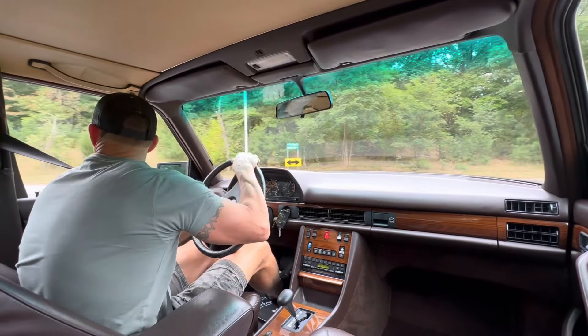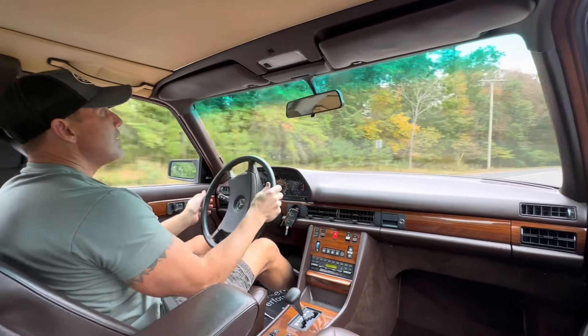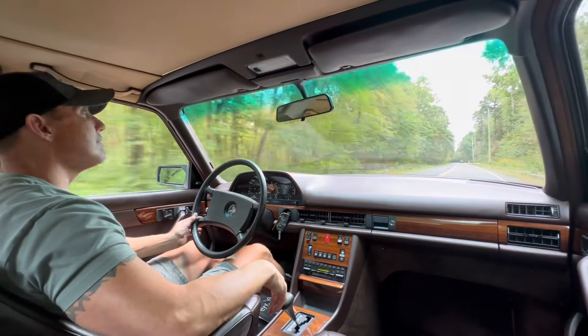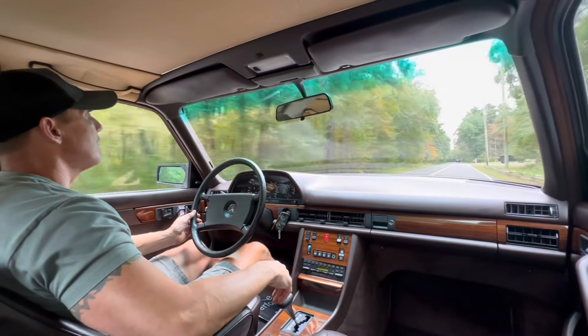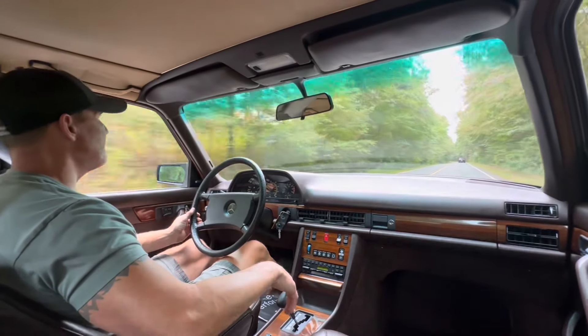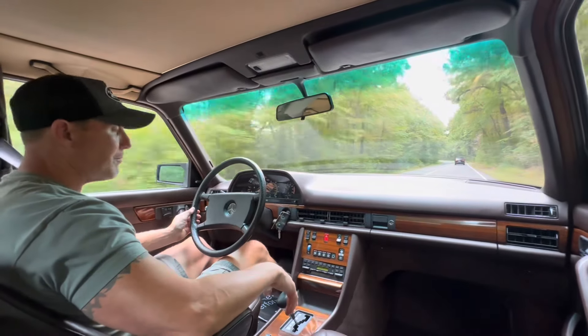And a nice straightaway here — I'll show you how it accelerates under a bit of a load. Let's get on it a little bit. The transmission is silky smooth, as it should be. As I mentioned earlier, it literally just had a complete overhaul of the transmission — InGear Transmission in Manasquan.